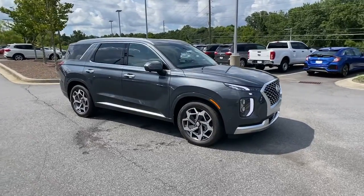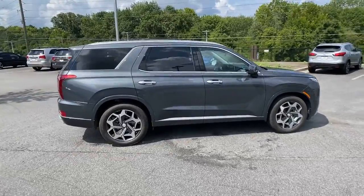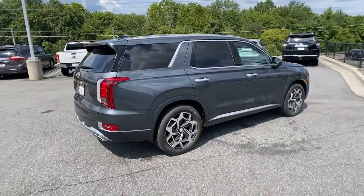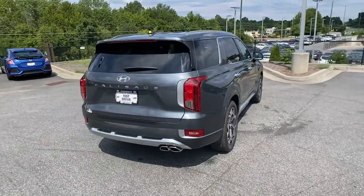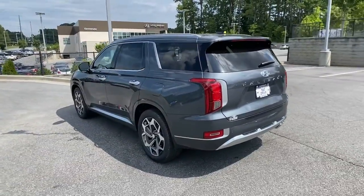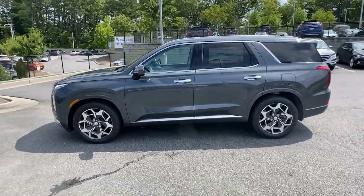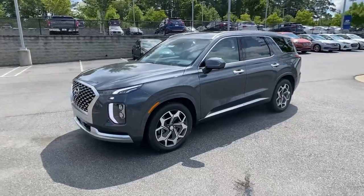Check out this 2021 Hyundai Palisade. This boldly styled, highly capable Palisade is an outstanding value. Three-row seating, a premium interior, ample cargo area, available all-wheel drive, V6 power, and standard driver assistance are just some of the many features that make this spacious crossover irresistible.